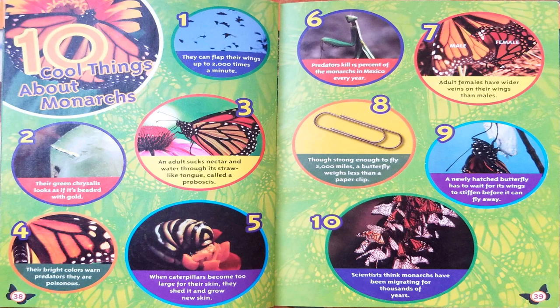Ten Cool Things About Monarchs. One: they can flap their wings up to 2,000 times a minute. Two: their green chrysalis looks as if it's beaded with gold. Three: an adult sucks nectar and water through its straw-like tongue called a proboscis. Four: their bright colors warn predators they are poisonous. Five: when caterpillars become too large for their skin, they shed it and grow new skin. Six: predators kill 15% of the monarchs in Mexico every year. Seven: adult females have wider veins on their wings than males. Eight: though strong enough to fly 2,000 miles, a butterfly weighs less than a paperclip. Nine: a newly hatched butterfly has to wait for its wings to stiffen before it can fly away. Ten: scientists think monarchs have been migrating for thousands of years.